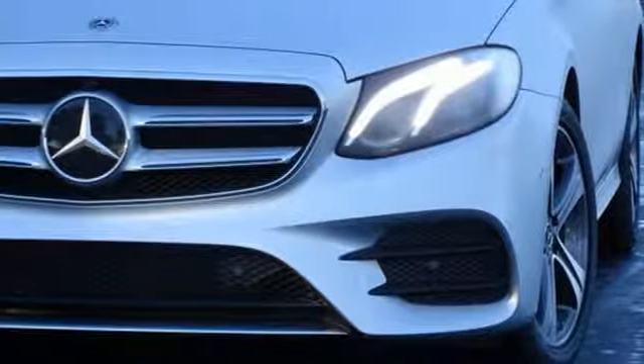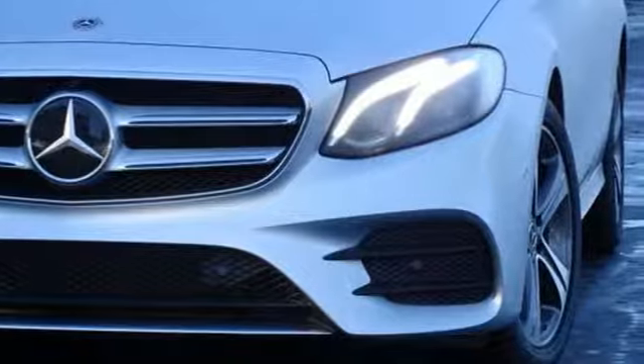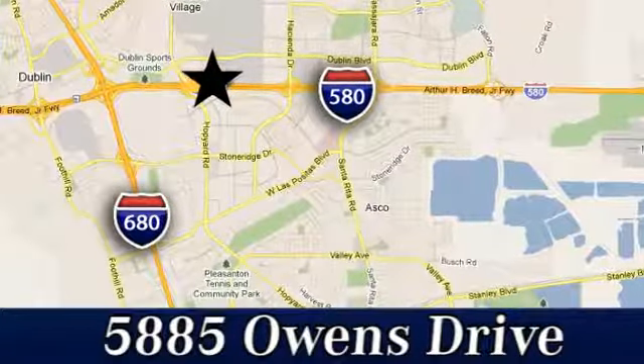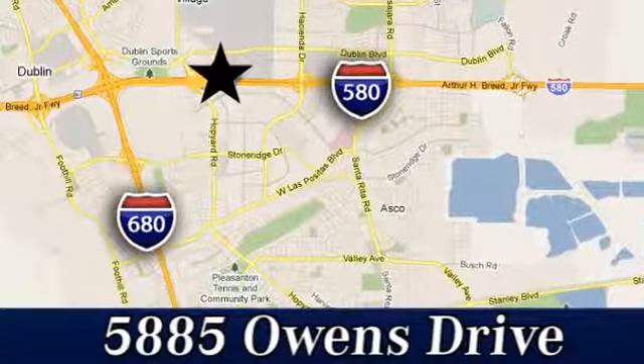Get the best, get Mercedes-Benz. Take it for a test drive today. At Mercedes-Benz of Pleasanton, quality luxury vehicles is our business. We're convenient to the entire Bay Area at 5885 Owens Drive in Pleasanton, California.